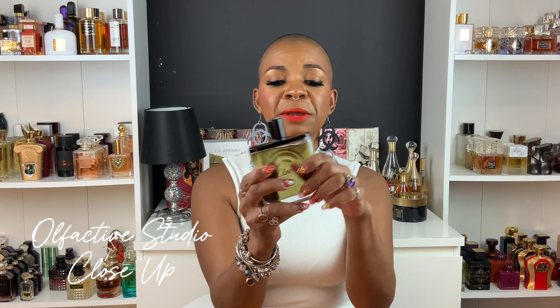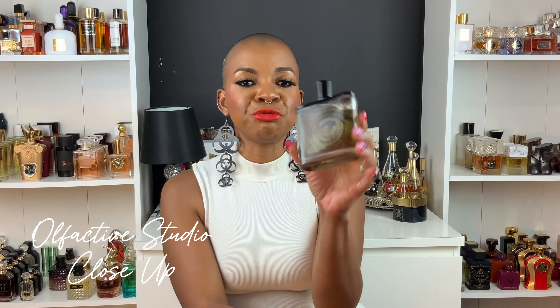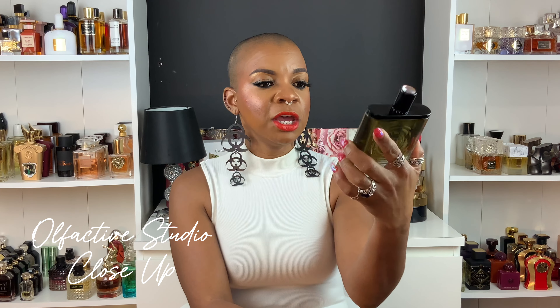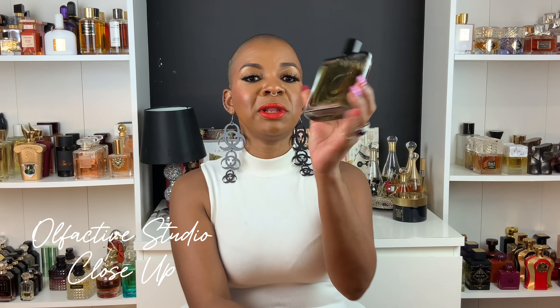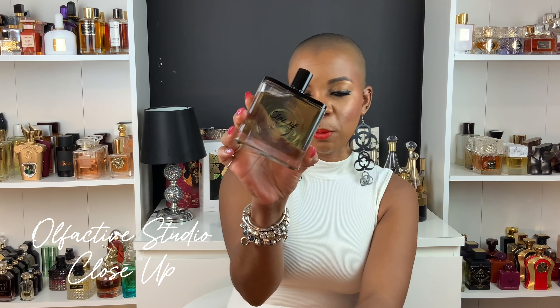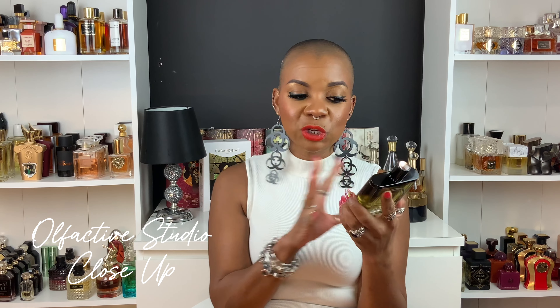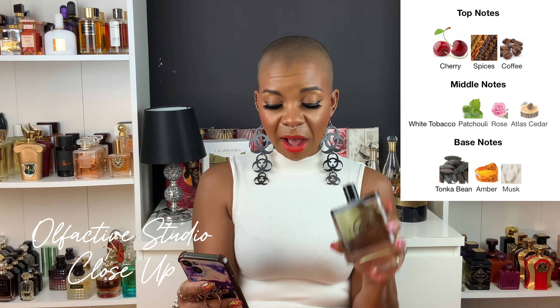First up we have Olfactive Studios' Close Up, and I want to say this bottle is really, really sleek. I really do love these bottles — I like how crisp and transparent and pretty they are. Let's see if the juice inside these bottles is just as impressive as the bottle itself.